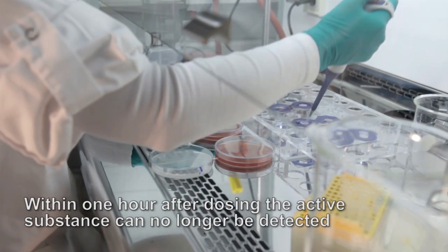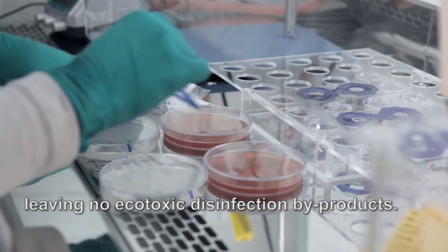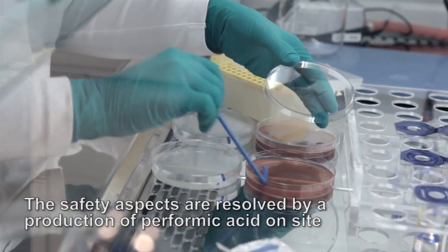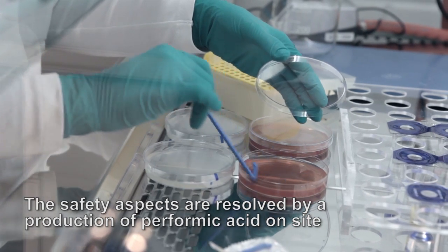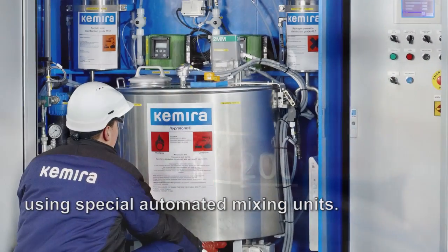Within one hour after dosing, the active substance can no longer be detected, leaving no ecotoxic disinfection by-products. The safety aspects are resolved by production of pifomic acid on-site using a special automated mixing unit.